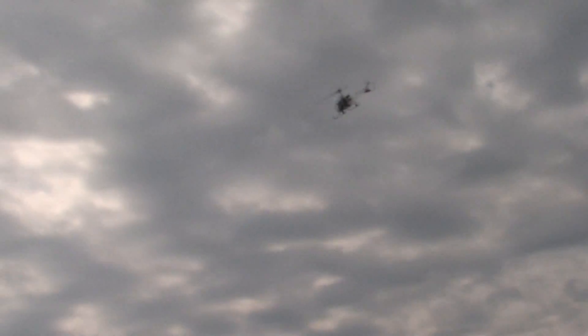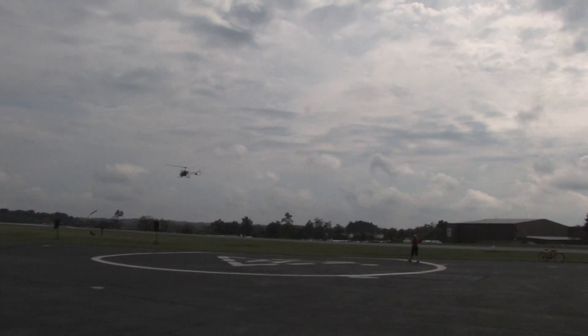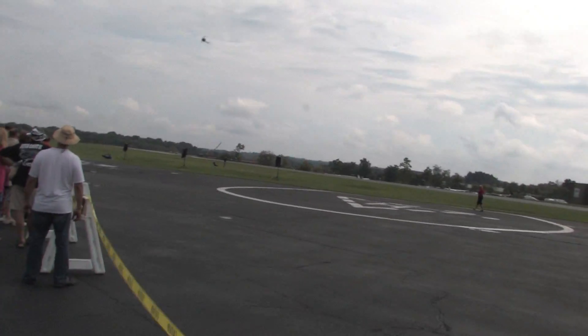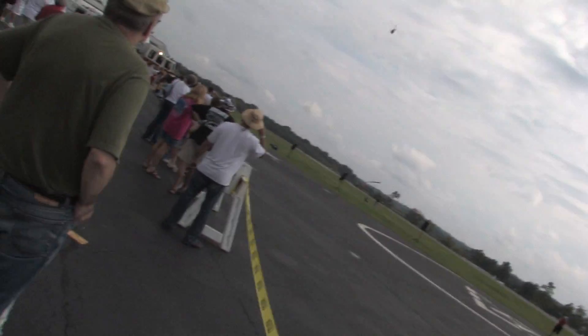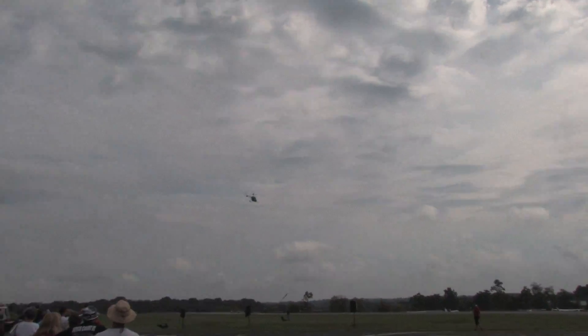Terry will be demonstrating the number two unit — that's the helicopter that was used on the battlefield. It was capable of lifting about 550 pounds in the cabin, with a top speed of roughly 75 miles per hour.